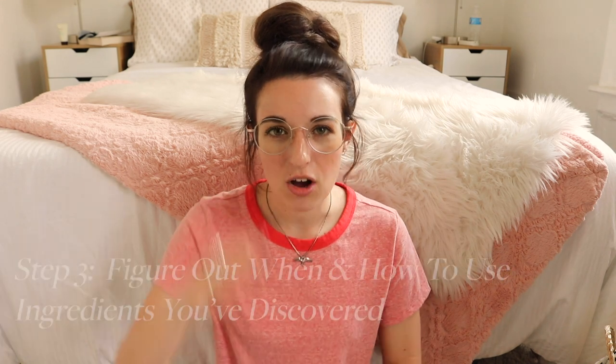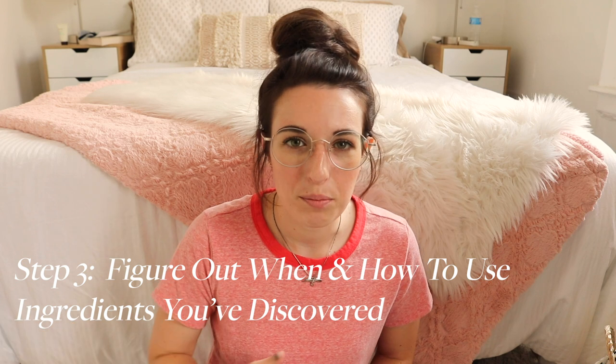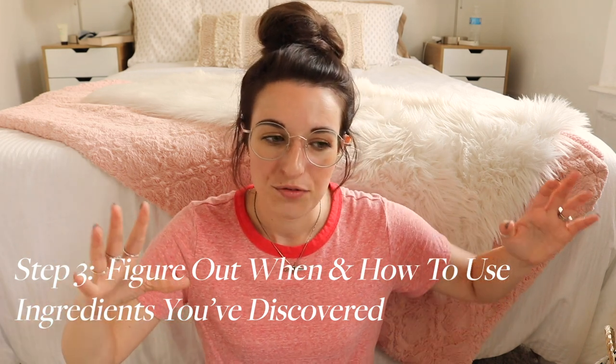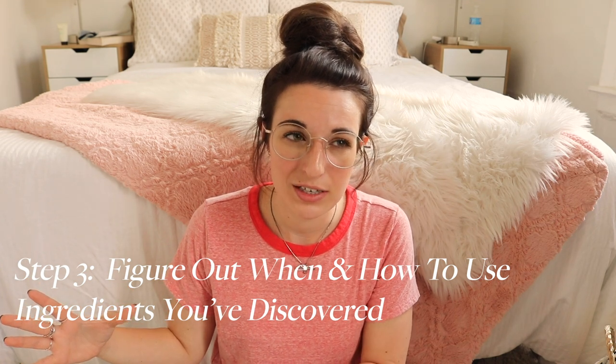Step number three is to take all those types of things that you think will help your issues and figure out when and how to use them. Along with that is figuring out what kinds of forms they come in, trying to figure out what might work best for you. For instance, if you have a really oily face, maybe using all oils isn't a really great idea for you.